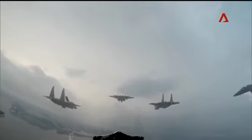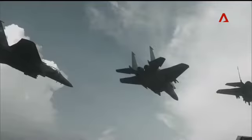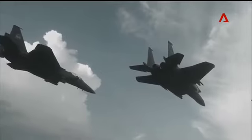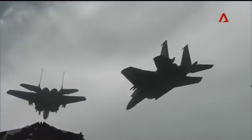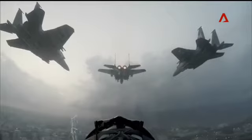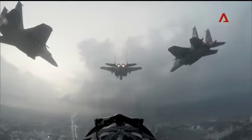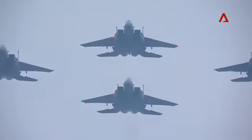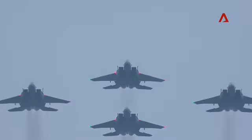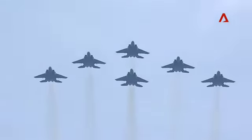Now get ready as our state-of-the-art twin-engine multi-role fighter, the F-15 SG Eagle, arrives overhead. This cutting-edge, all-weather tactical fighter is designed to gain and maintain air superiority. Watch as six F-15 SG Eagles approach in a tight delta formation with the sound of wind-up — and here they come!